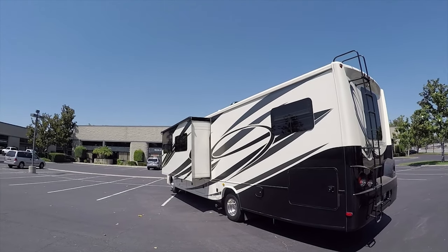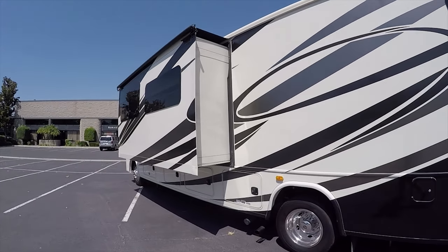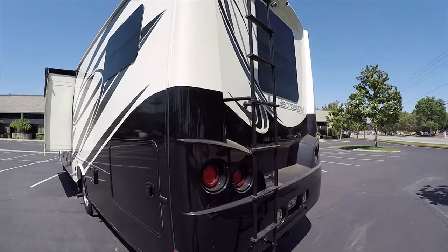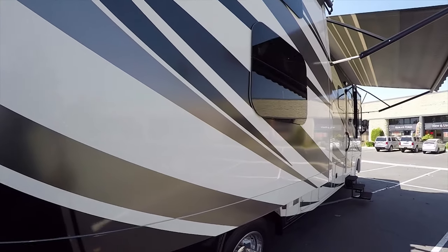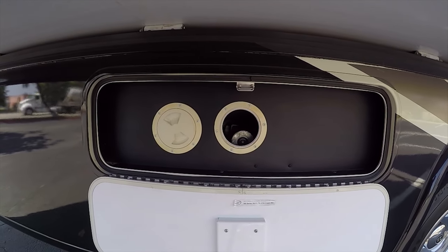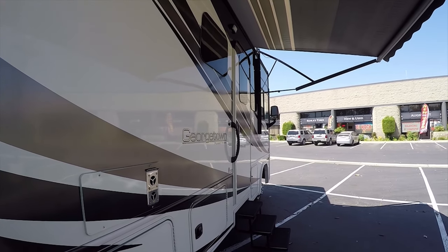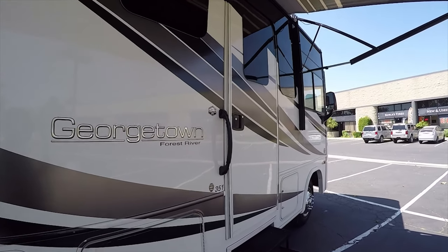It has fully automatic leveling jacks. Uniquely, it has the easy-dump waste tank system — a little J-tube comes out and you just hook your hose right there, super easy to dump the waste tank with no mess and no hassle. The tanks are enclosed inside heated storage compartments, so if you go somewhere that drops below freezing at night, your water tanks are in the body, fully enclosed. There's a black cover over the water pump and the water tank is fully enclosed in the heating compartment. If you're running the heater inside, your tanks are heated and you should be fine — some motorhomes have tanks hanging underneath where they'd freeze immediately.